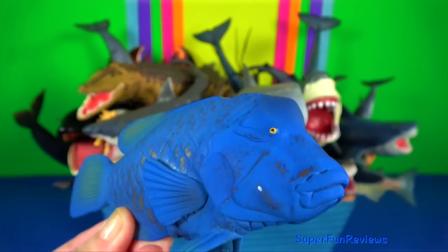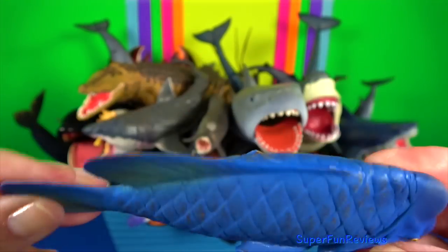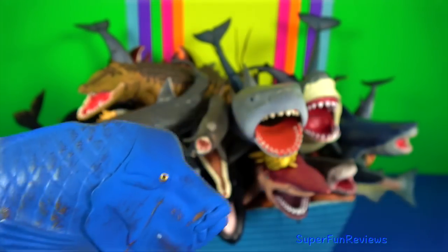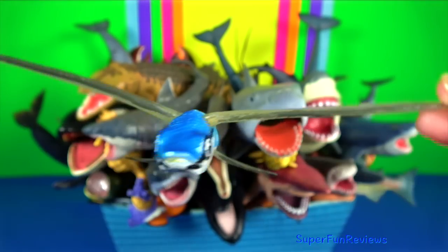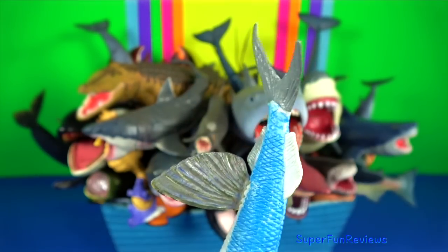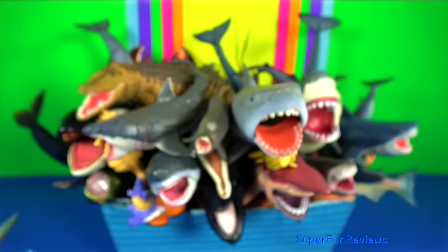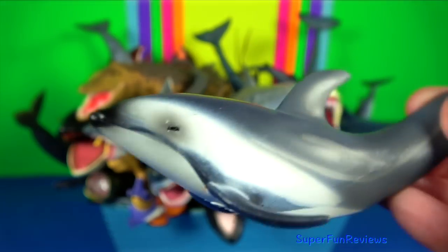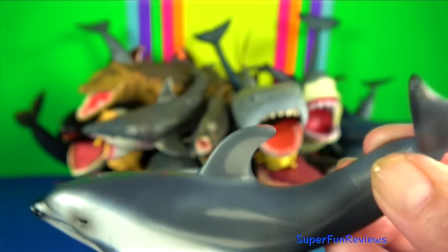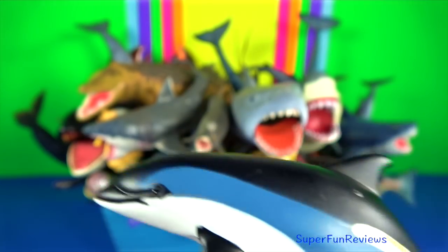Blue grouper: they are found in the coastal waters of southern Australia. They have a thick body and heavy scales, large tails and thick lips. Flying fish: they can make powerful self-propelled leaps out of the water, where their long wing-like fins enable them to glide. Pacific white-sided dolphin, also known as the hook-fin porpoise, is a very active dolphin.